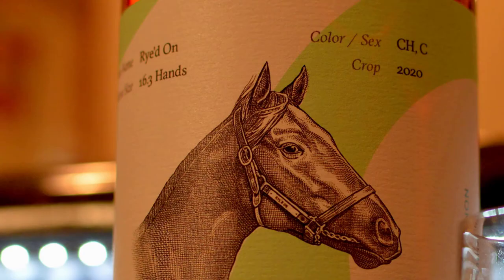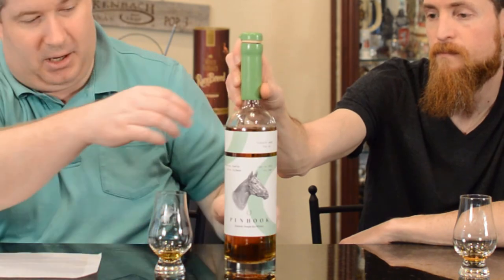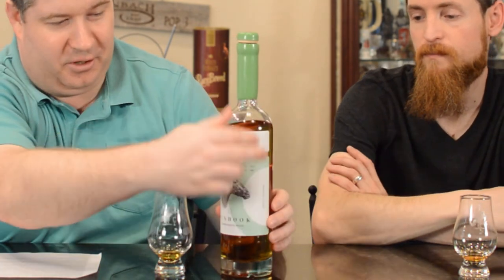They're taking the best barrels and making a blend of the best barrels. So as I said, prior releases were sourced MGP. This is their first one that's actually made in Frankfort. It's a two-year-old. The horse on the front is called Ride On and it's Crop 2020. This is 97 proof and it's non-chill filtered - they make it really obvious it's non-chill filtered. They want you to know it's non-chill filtered.